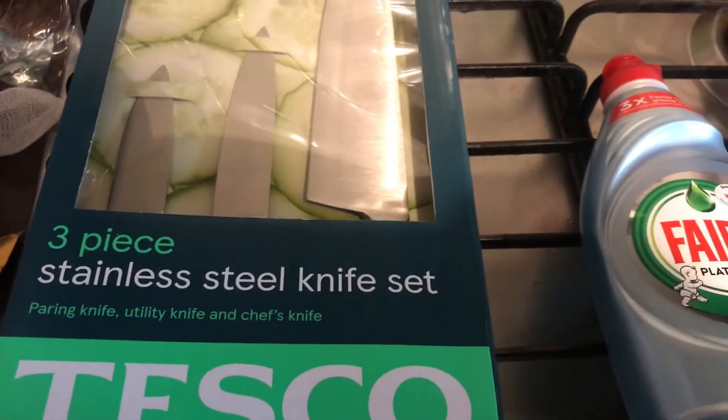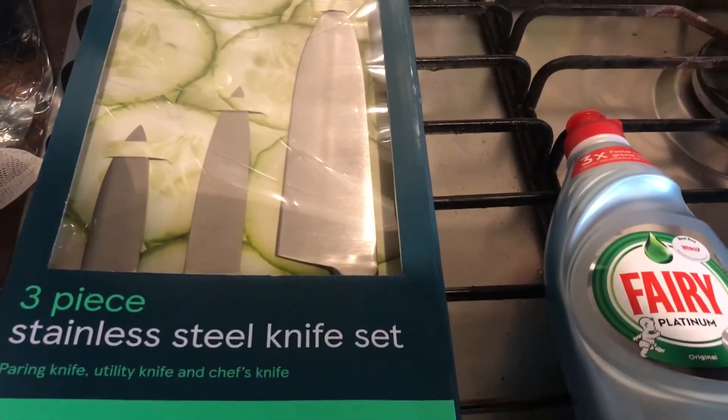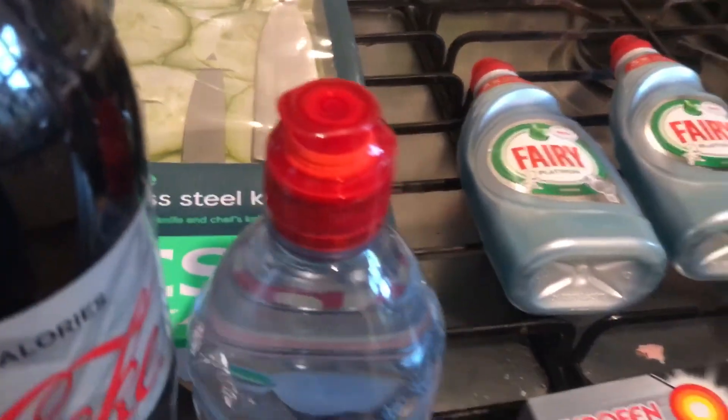Then I picked up this 3 piece stainless steel knife set. I was just going to get one knife or two knives, but it actually worked out cheaper to get the pack of three. It was £9, and that's everything that I got.